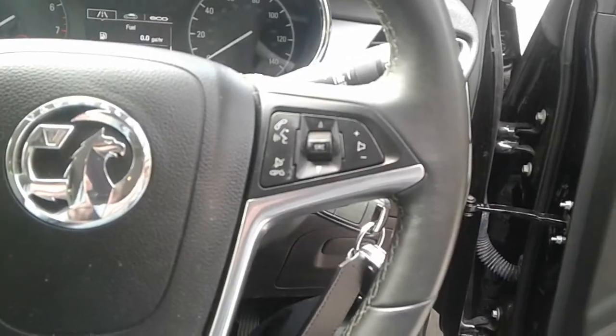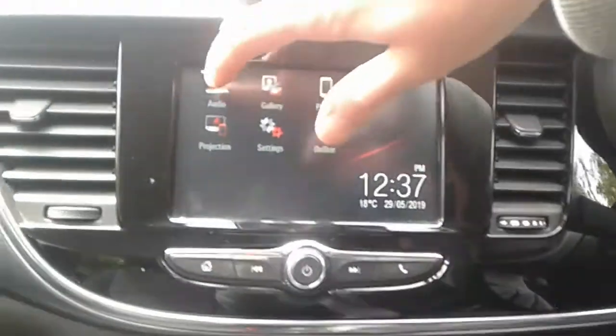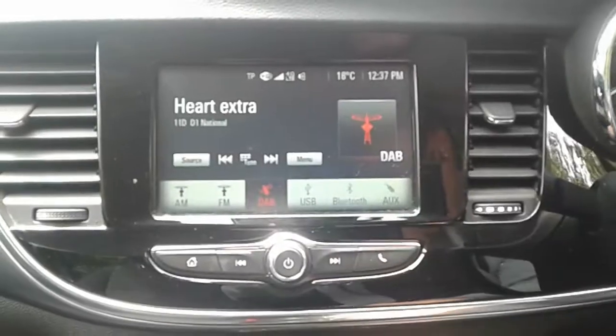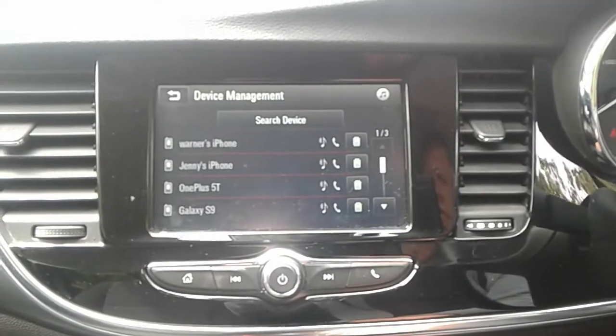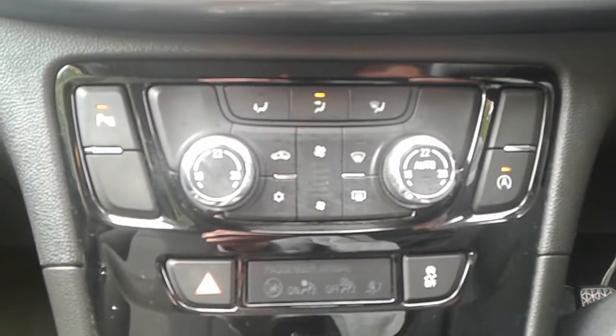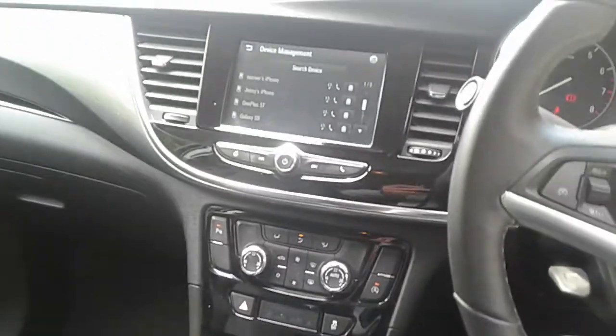Steering wheel controls for Bluetooth, radio, cruise control and speed limiter. The vehicle comes fitted with FM, AM and DAB radio, Bluetooth connectivity for your phone, air conditioning, dual climate control, auto stop-start, a 12 volt outlet, USB port and auxiliary input.